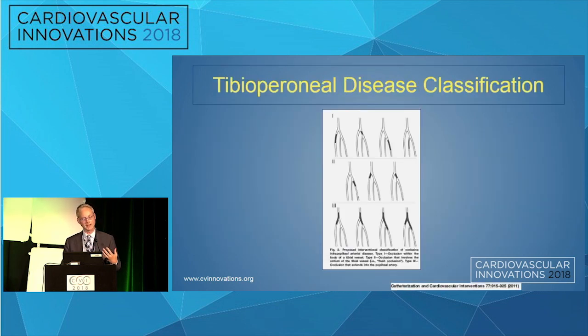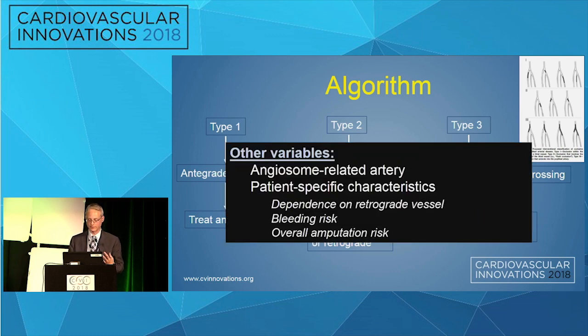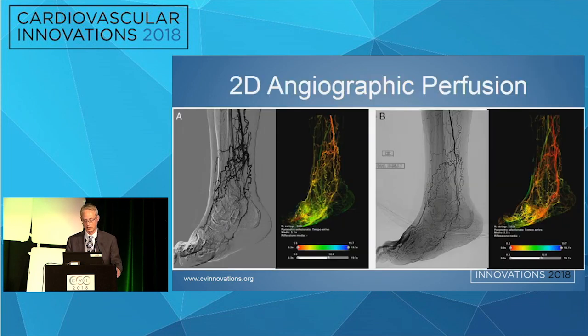Maybe we need an endovascular-specific classification. A very simple classification has types one, two, and three. Type three involves the popliteal artery; type one just involves a tibial perineal artery and is not a flush occlusion. I find this kind of classification useful in my practice. For a type 1 occlusion, I feel I can cross and treat antegrade. For a type 2 occlusion — a flush occlusion at the ostium of the tibial perineal artery — I have a lower threshold to go retrograde. For a type 3 occlusion involving the popliteal, I'm very quick to go retrograde and then externalize and treat antegrade. Of course, this is very simple, and there are many other variables that need to be considered to develop a comprehensive algorithm.